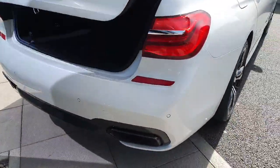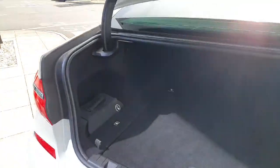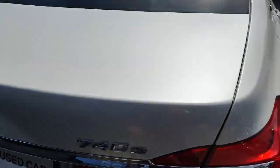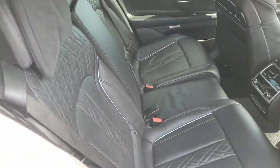Coming around to the rear of the car we have this gorgeous twin exhaust tip system with a nice rear diffuser. We also have quite a bit of room in the boot, as well as under storage for the charging cables. The car is also fitted with rear parking cameras and parking sensors, and going into the rear of the car we have this gorgeous Nappa exclusive leather.